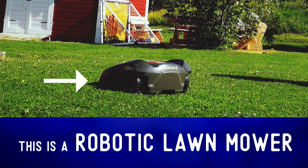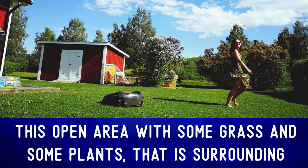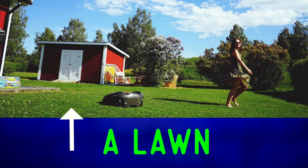This is a robotic lawn mower — it's an autonomous robot used to cut lawn grass. This open area with grass and some plants surrounding a house is often called a lawn.